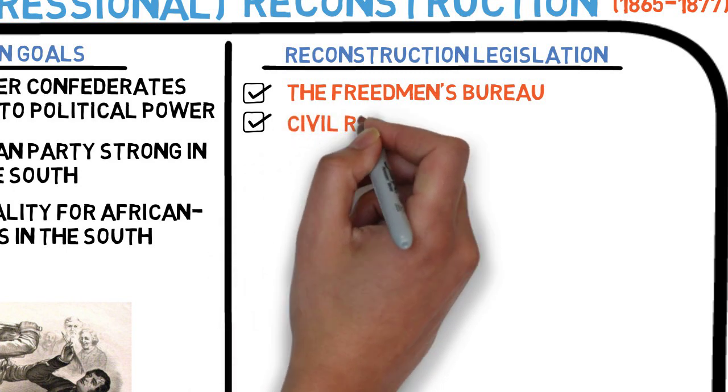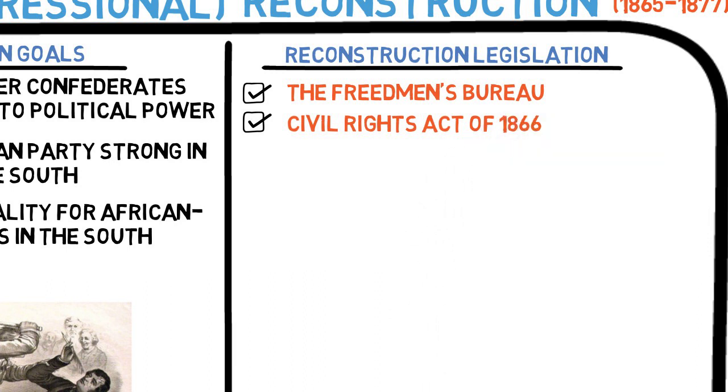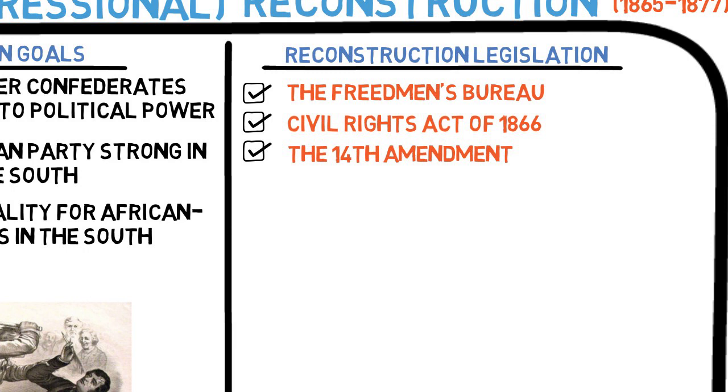Congress also passed, despite Johnson's veto, the Civil Rights Act of 1866, which made African Americans citizens and stated that they were to be treated equally. To make sure the law would not be ruled unconstitutional, Republicans introduced the 14th Amendment, which stated all persons born or naturalized in the U.S. were citizens and entitled to equal protection of the laws.